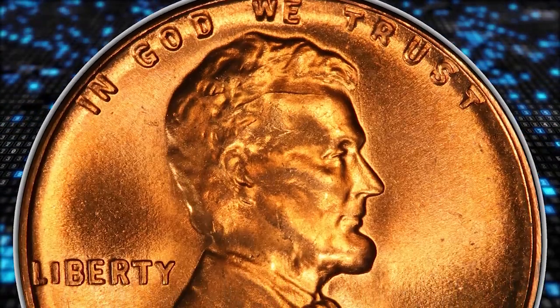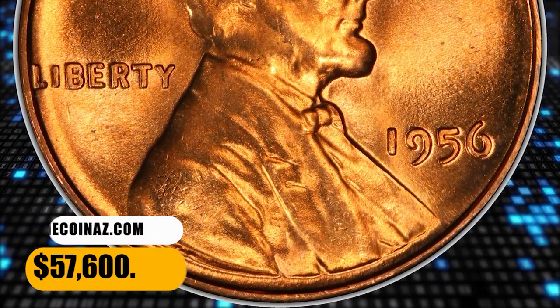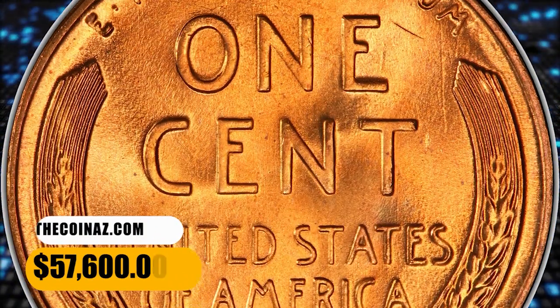It displays vibrant fire orange luster and a bold strike, with no trace of carbon. The eye appeal is stunning. It was sold for $57,600.